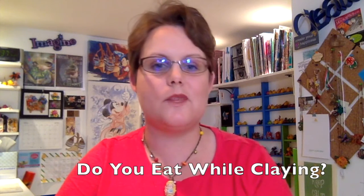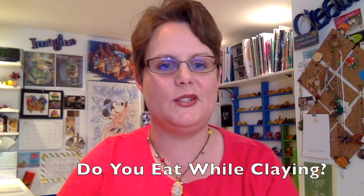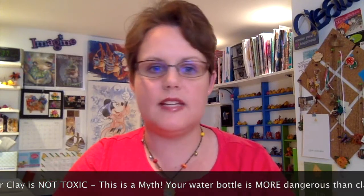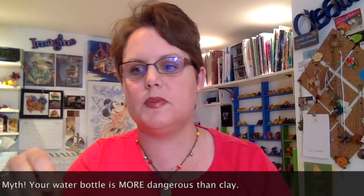The next question comes from Barb and she says: Katie, I know it's ill-advised to eat while using polymer clay but be honest and tell me what you do. Polymer clay for years has been said to be toxic, but that doesn't mean having clay on your hands and then touching a piece of candy is going to hurt you. As a general rule of thumb, I do not eat in my studio — not because of safety precautions or toxicity, but because I don't want crumbs to get all over my clay. That is why I choose not to eat in my studio.